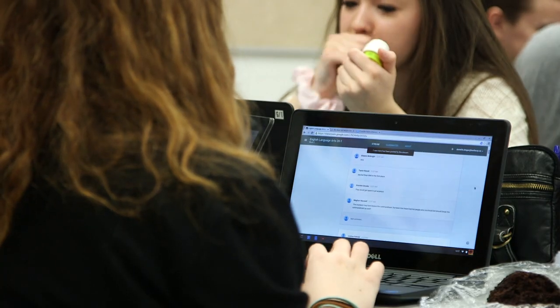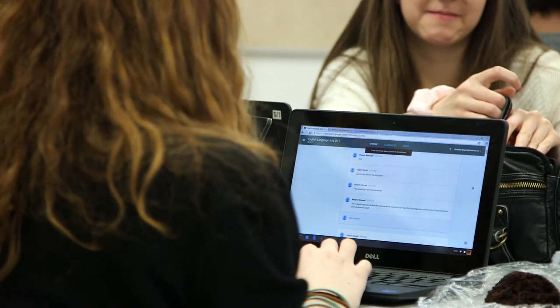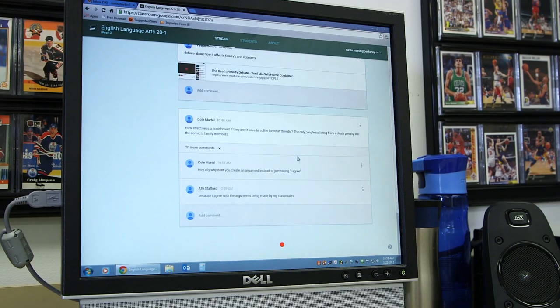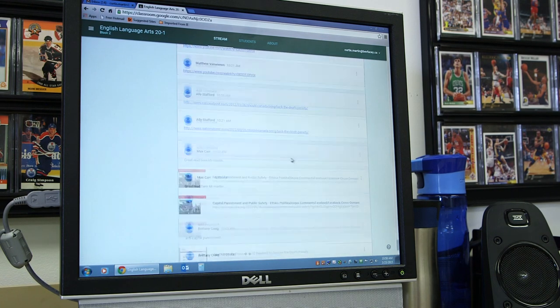I have my classroom in pods so four kids work together facing each other. Some teachers look at that as a nightmare because they think students are just going to talk all the time, but I prefer it when my students are talking. With the Chromebooks and being able to share a Google Doc, they're usually on task talking about the assignment. I can choose whether to share an assignment with an individual or with the class. If I share it to the class, everyone works on the same assignment — so if we're looking at quotes in To Kill a Mockingbird, students all over the room are submitting their ideas and we see all the quotes going up on my smart board. It's amazing.